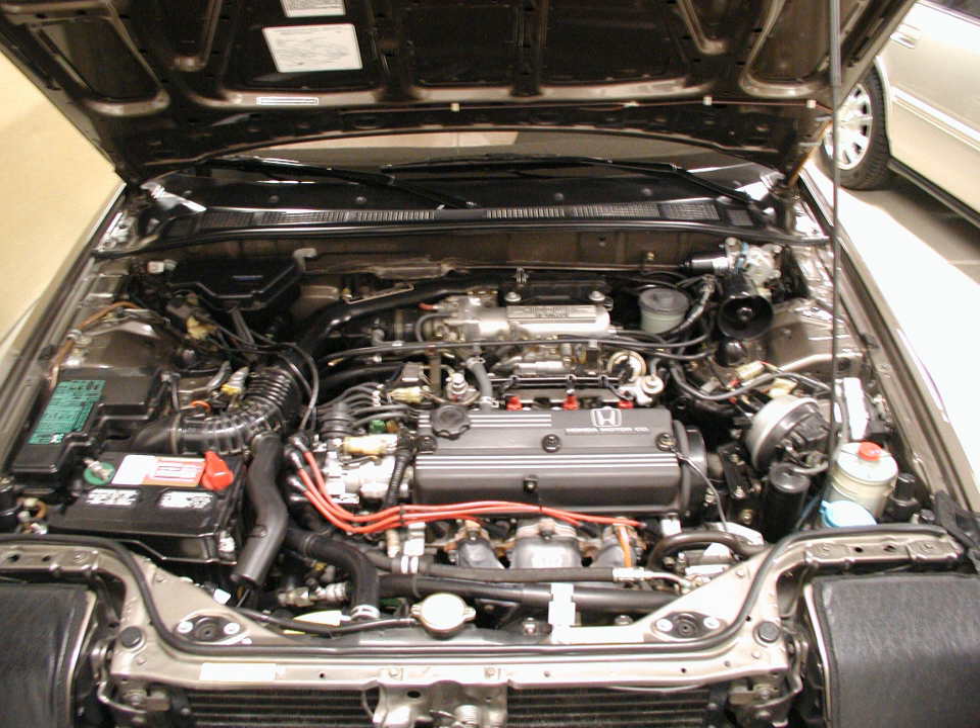The A16A1 was a carbureted 1.6-liter engine used in 1986–1989 Accords and Vigors outside the North American market. This engine was known as the EZ in 1984 and 1985 non-US Accords. Specifications — Induction: single two-barrel Keihin carburetor.